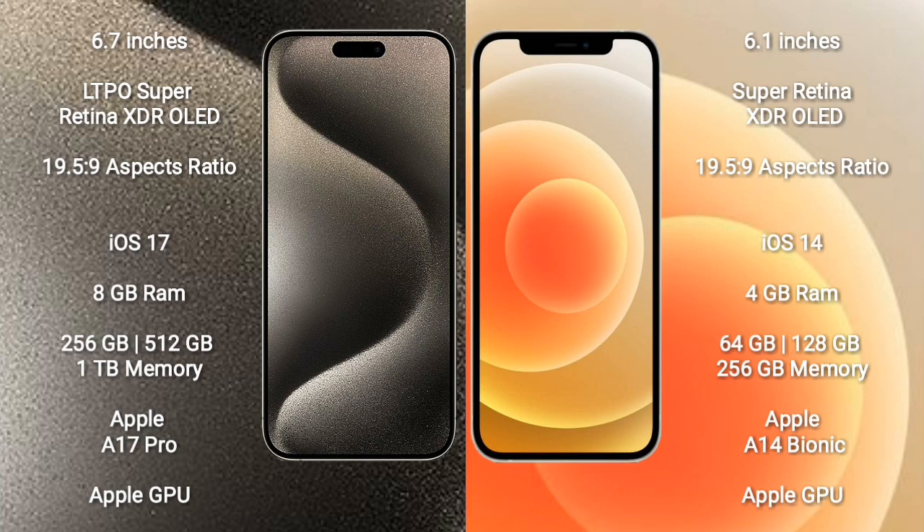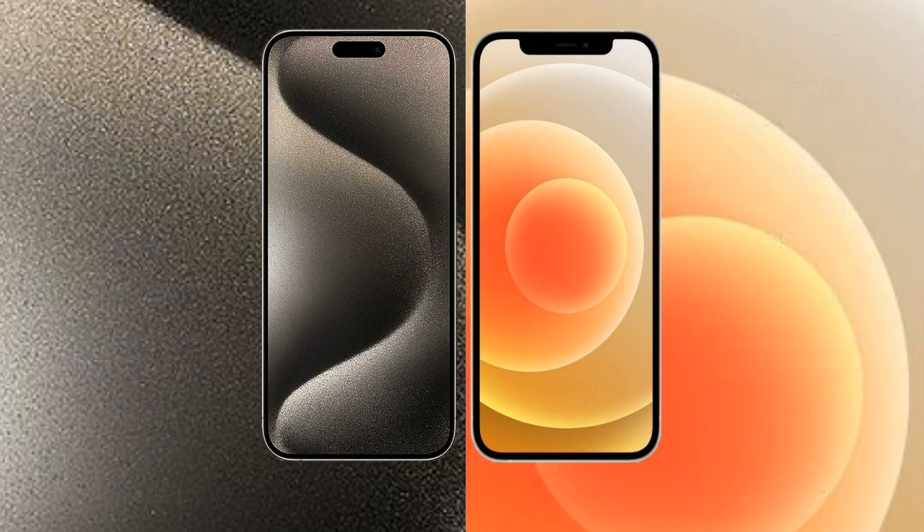iPhone 15 Pro Max comes with 8GB RAM and 256GB, 512GB, 1TB internal storage, Apple A17 Pro processor and its Apple Graphic GPU. iPhone 12 comes with 4GB RAM and 64GB, 128GB, 256GB internal storage, Apple A14 Bionic processor and its Apple Graphic GPU.